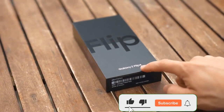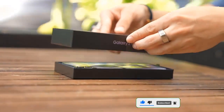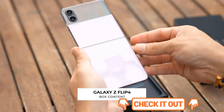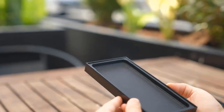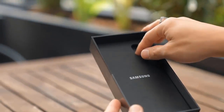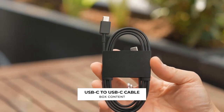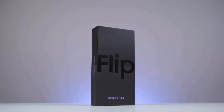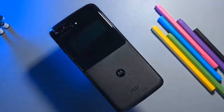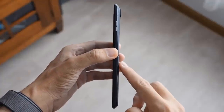Samsung didn't reinvent its clamshell-style foldable, but the Samsung Galaxy Z Flip 4 looks ready to hold onto its value foldable crown. Samsung's mid-year Unpacked event delivered everything we expected: new Galaxy Buds 2 Pro, a new duo of smartwatches across the Galaxy Watch 5 and Galaxy Watch 5 Pro, and a pair of foldables in the Galaxy Z Fold 4 and the Galaxy Z Flip 4. The new foldable keeps the signature clamshell design and comes with an improved display, dual cameras, and a flagship chipset.